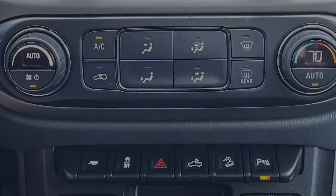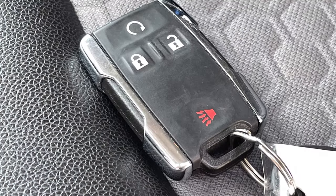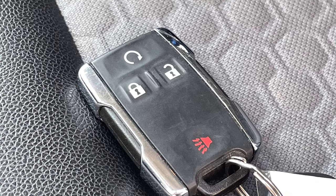The driver is also treated to a heated steering wheel. The single-zone automatic climate control will keep everyone cozy, while the integrated remote start and engine block heater assist in vehicle warm-up before you even open the door.